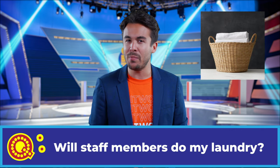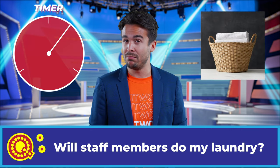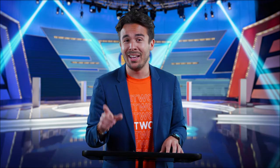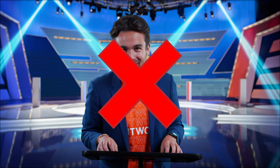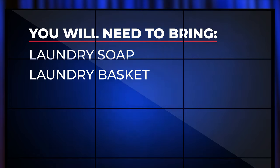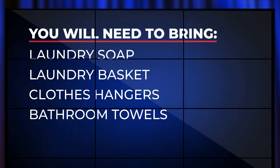Question five: Will Whitworth staff members do my laundry for me? You guessed it — absolutely not. Any other laundry or cleanliness-related issues, Carrie? Definitely. Each residence hall has its own laundry facility. You can pay for your laundry in a variety of ways. You will need to bring laundry soap, a laundry basket, clothes hangers, and bathroom towels.